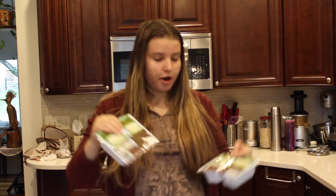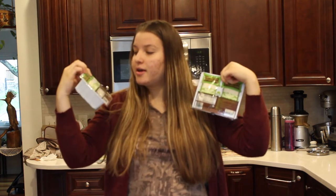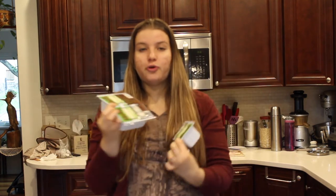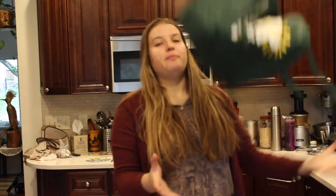The last items in bag number two are two boxes of organic extra firm tofu. I just uploaded three recipes to do with tofu, so if you want to get inspired on what you can cook with tofu, feel free to check my recipes out — I'll link them down below. And that is all for bag number two.